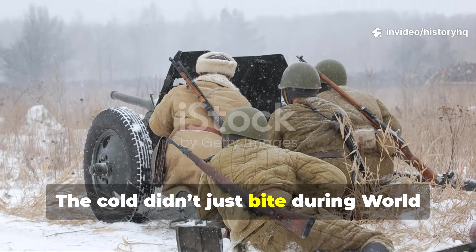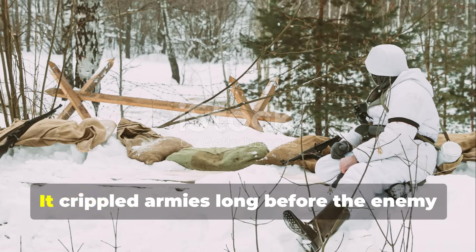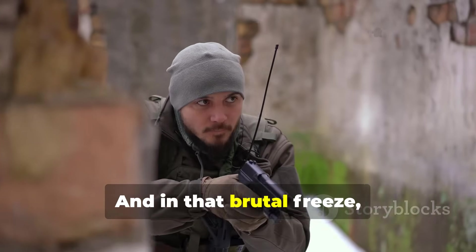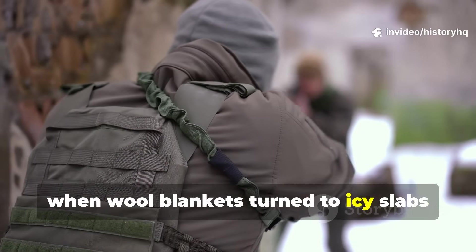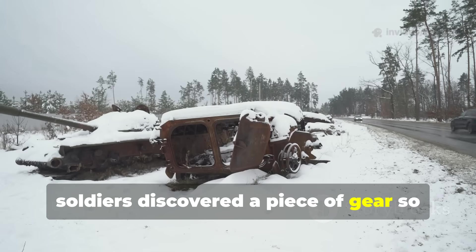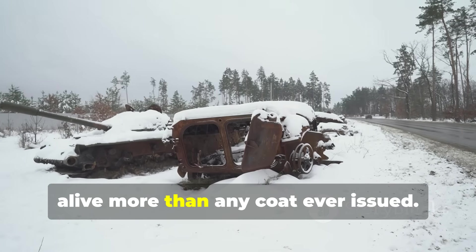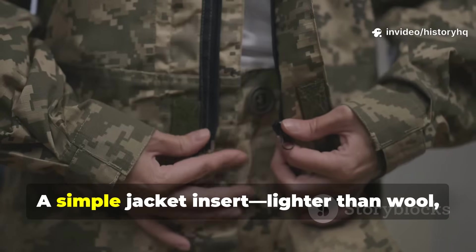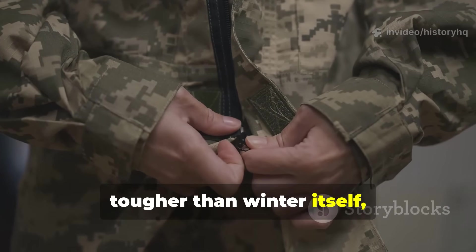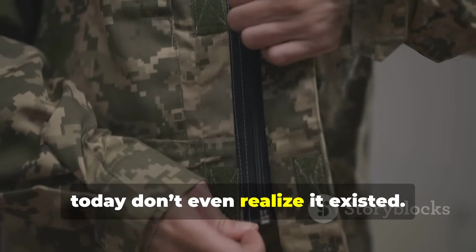The cold didn't just bite during World War II — it stalked, it hunted, it crippled armies long before the enemy ever fired a shot. In that brutal freeze, when wool blankets turned to icy slabs and jackets stiffened into boards, soldiers discovered a piece of gear so effective that veterans swore it kept them alive more than any coat ever issued. A simple jacket insert, lighter than wool, tougher than winter itself, and so ahead of its time that most people today don't even realize it existed.